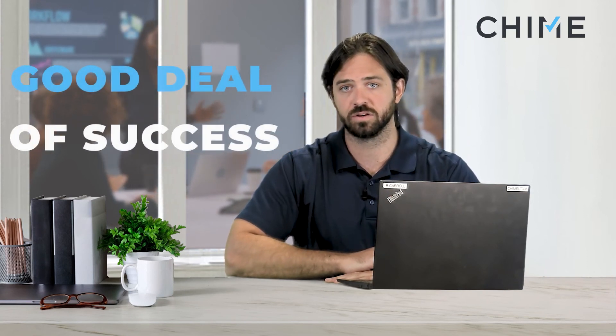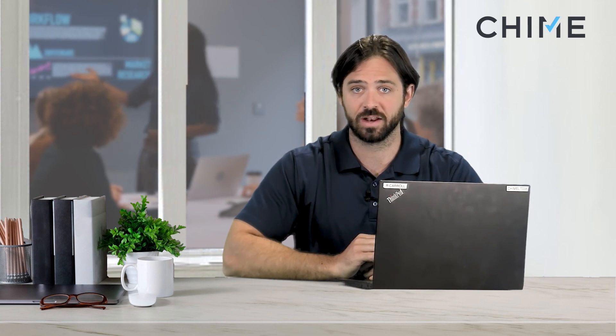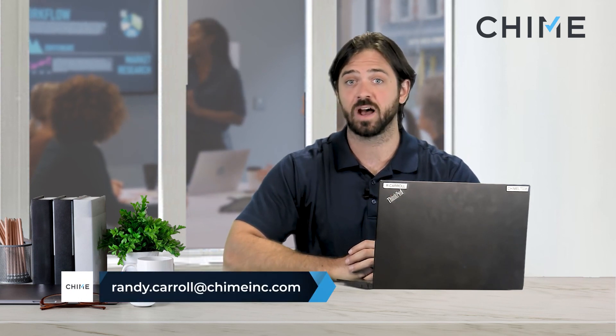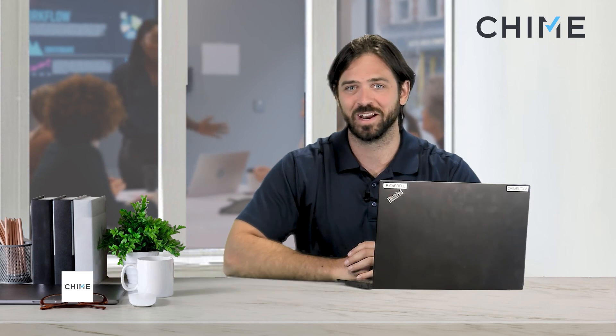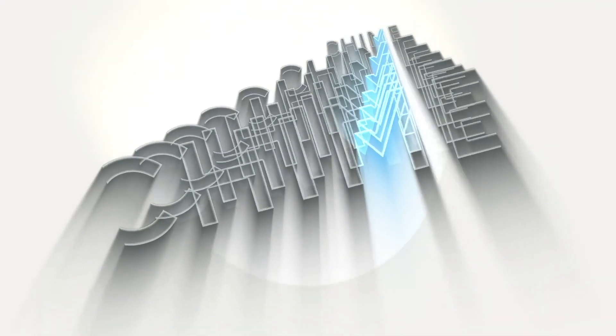But yeah, this is a fantastic program. We've seen clients have quite a good deal of success with them. And you should know that the founder and owner is actually a Chime client as well — I love connecting the Chime community. Thank you very much for taking time to watch this. If you have any questions, please reach out to me directly. You can find me in the Chime user forum, or email me at randy.carroll — two R's and two L's — at chimeinc.com. I look forward to hearing from you. Thank you so much.